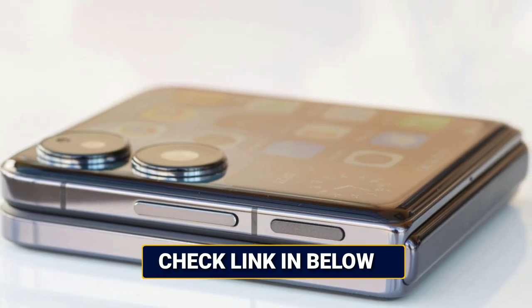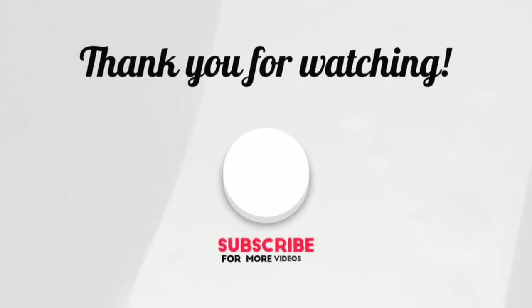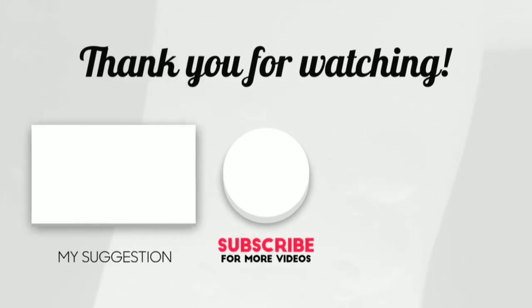Ready to make the Xiaomi Mix Flip your next phone? Check out the link in the description below for the best deals. And don't miss out — tap the screen now to watch our next video on the latest tech trends.